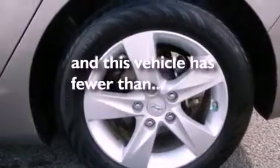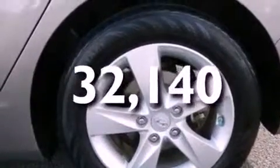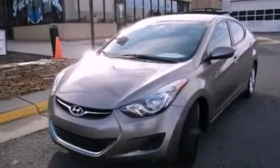This vehicle has fewer than 33,000 miles on the odometer. Please call us today for more information on this great vehicle.